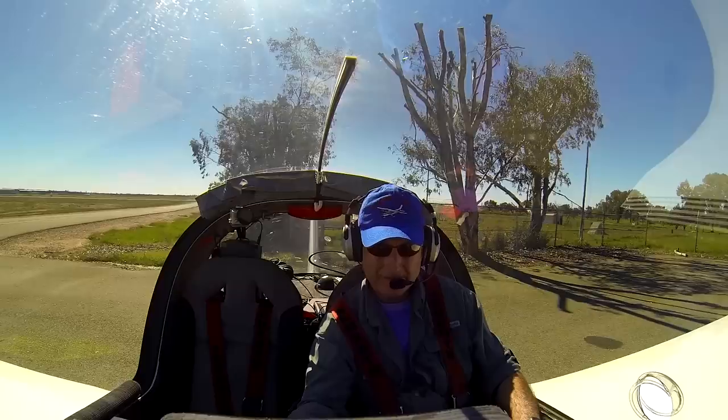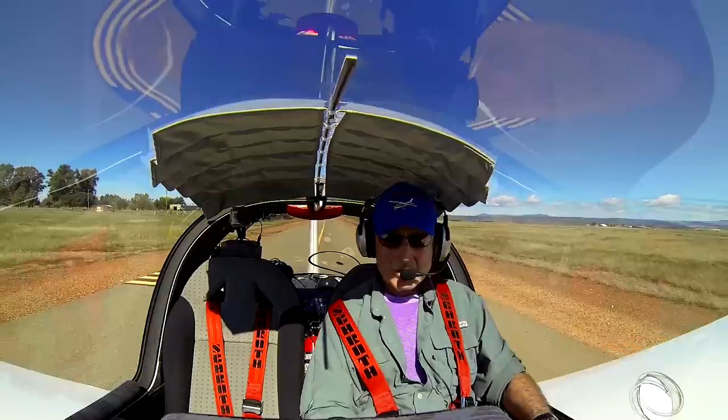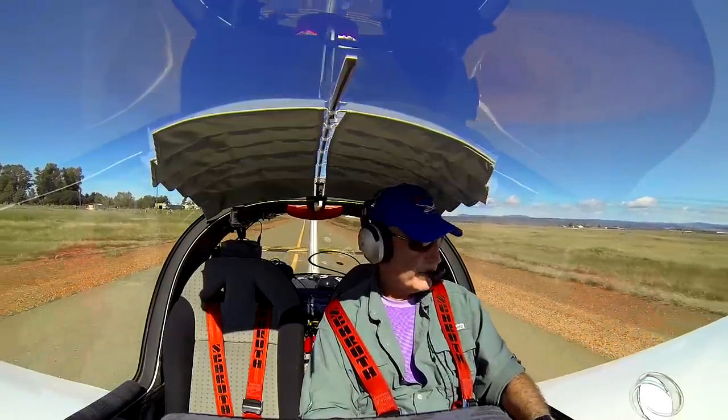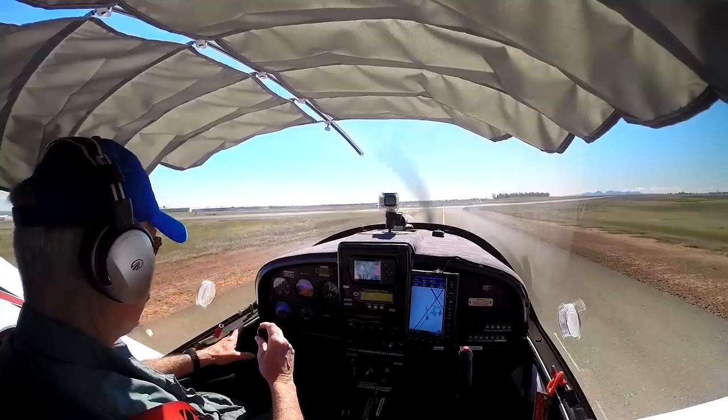Oroville Municipal Airport, Oroville, California. Oroville traffic, lightsport low wing taking off runway 20 from the golf course taxiway.